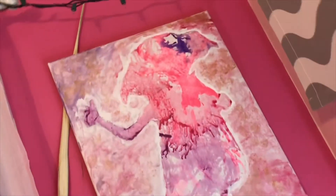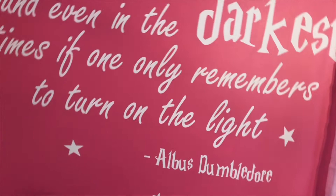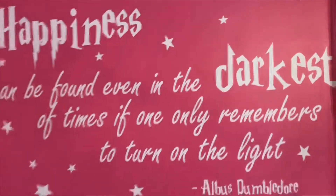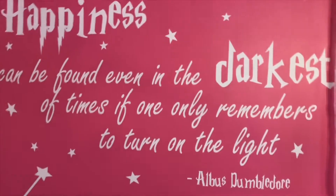Here I have a painting of Dobby that I did with crayon art — that was really fun to do and something cheap and easy. Then I have my favorite quote: 'Happiness can be found even in the darkest of times if one only remembers to turn on the light,' which is by Albus Dumbledore. I wanted that as a sticker on my wall.